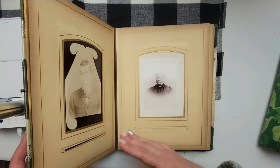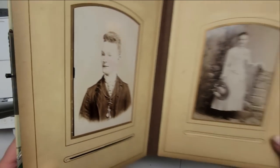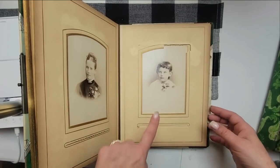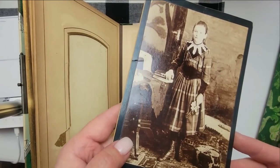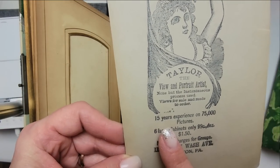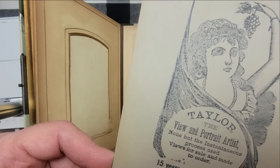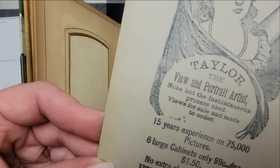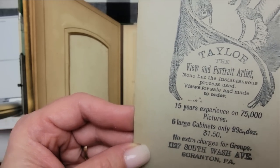There are a couple pages that don't have any photos. We have a few of them where the cheeks are blushed — that's really nice. She's got this really neat hat. Here's a little girl, and this cabinet card of this little girl has flowers in her hands. On the back it has a really neat stamp advertisement for Taylor, the view and portrait artist — 'None but the instantaneous process used. Views for sale and made to order. 15 years experience, 75,000 pictures at Scranton.' You can get six large cabinet cards for 99 cents a dozen.